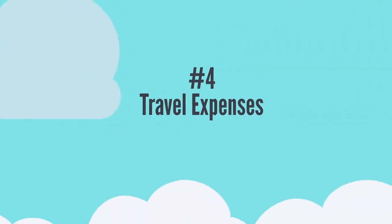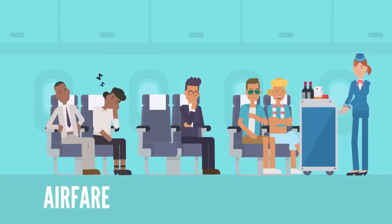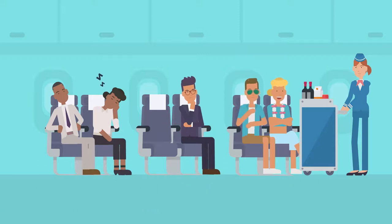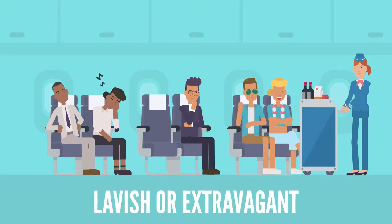Number four: travel expenses. Business trip expenses are often deductible. These can include airfare, car rentals, and hotels. It can also include sending baggage or display materials to and from their temporary work location. Entertainment-related meals might be deductible as a travel expense if they are not lavish or extravagant.